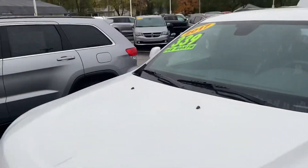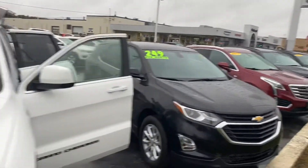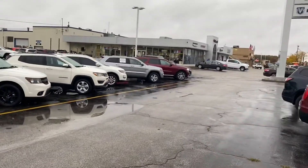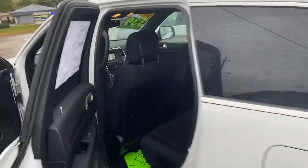We do have quite a few other options as far as pre-owned Jeep Grand Cherokees are concerned — we also have some over here. Why don't you give me a call or a text message at 231-638-8258.